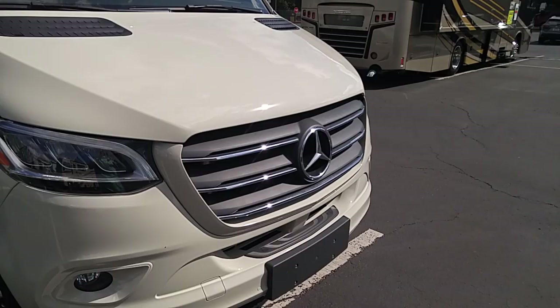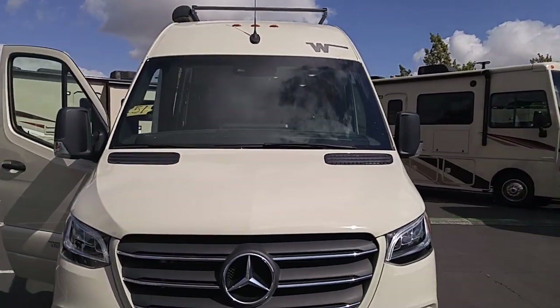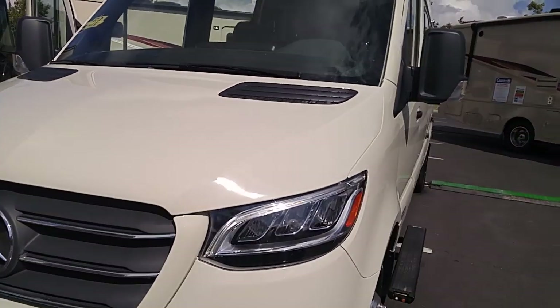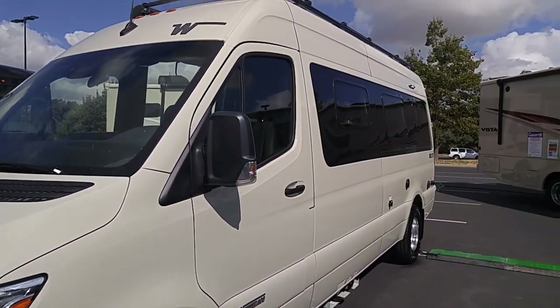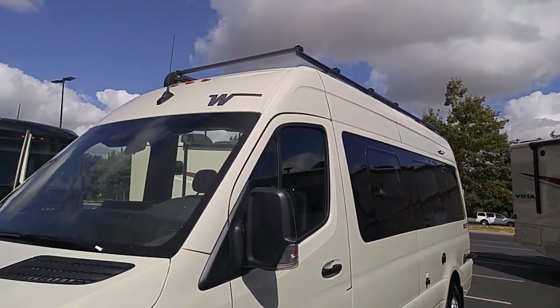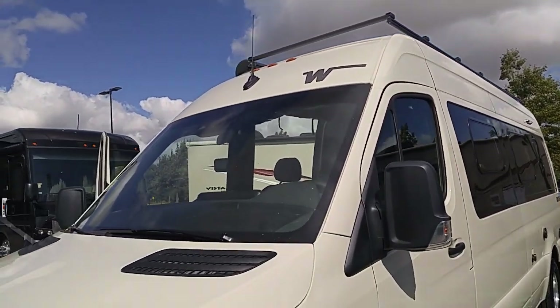It's a Mercedes base — of course, nice looking, nice color. This is a Winnebago, by the way. Nice step there, nice look down the sides, roof rack for storage.